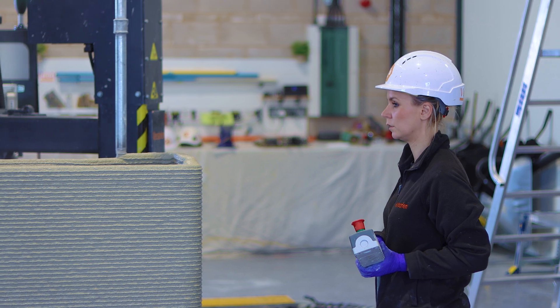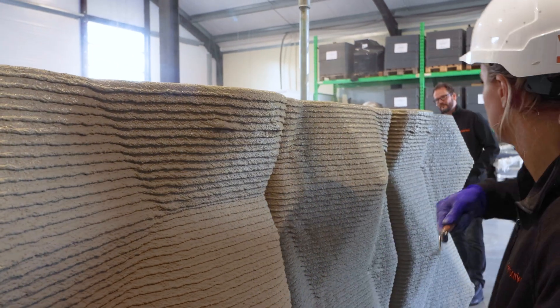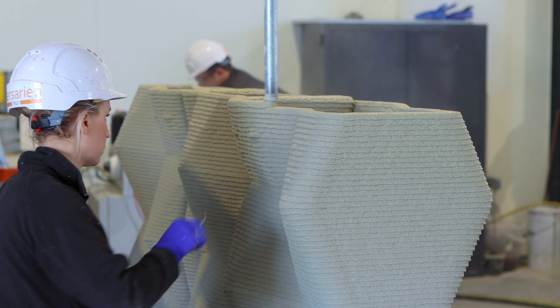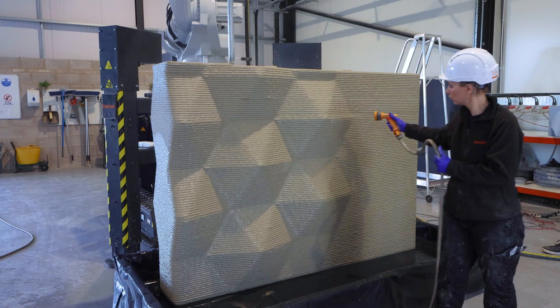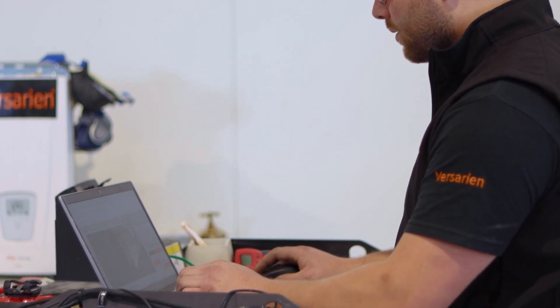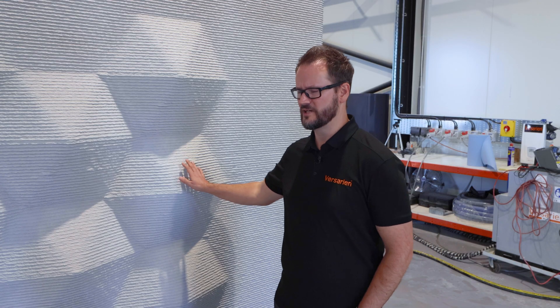Can you seal this or paint it? Absolutely — you could paint it, spray it, or render it. Personally, I like the finish as it is. Something we're starting to experiment with at the moment is pigmentation, so if you want it a colour, there's a very good chance we'll be able to pigment it so it's that colour through and through, rather than having to be a surface applied finish. We are also starting to work with some partners to develop sealants specifically for this kind of material.